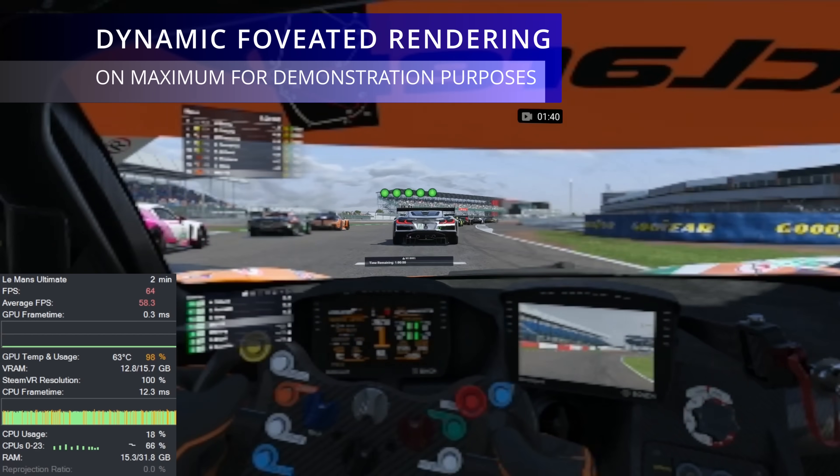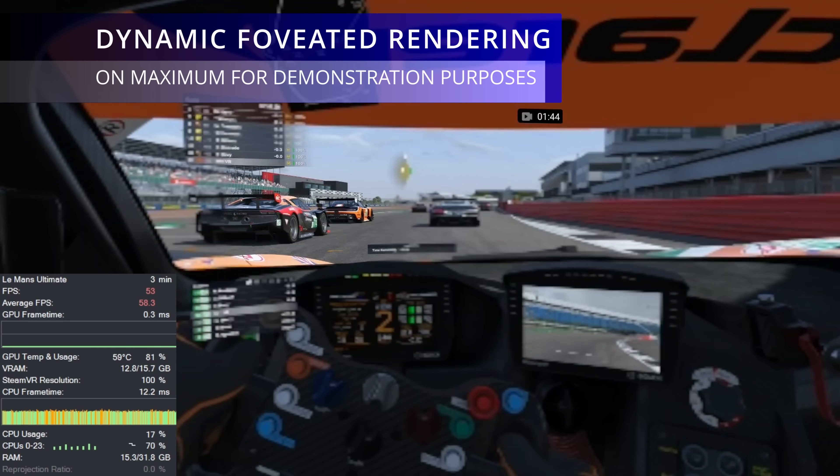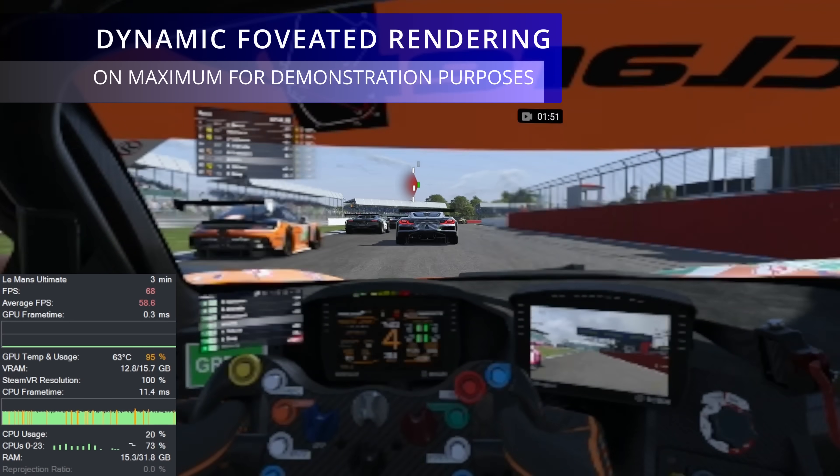Before we start, Steam Frame was previously referred to as the Valve Deckard. I have no insider knowledge of what Valve are up to and I do not have a Steam Frame lurking in my collection somewhere. This video is based purely on my experience in VR, what I have been sent, installed and witnessed with my own eyes. I will talk extensively about Steam Frame later and if you want to jump to that part straight away, I have included chapters in this video. But I want to discuss a few important facts first.